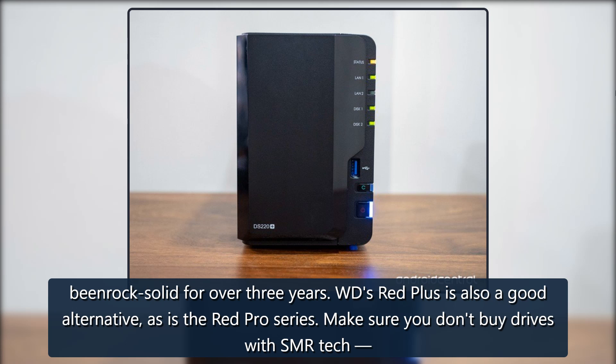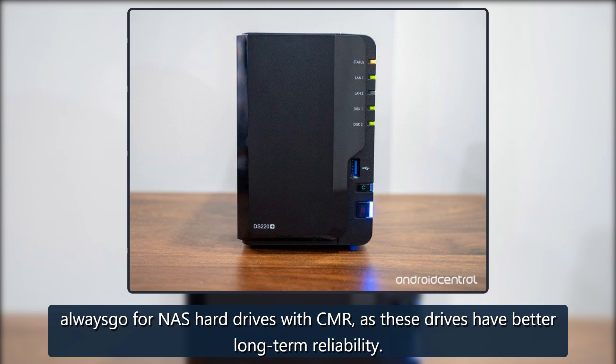WD's Red Plus is also a good alternative, as is the Red Pro series. Make sure you don't buy drives with SMR tech — always go for NAS hard drives with CMR, as these drives have better long-term reliability.